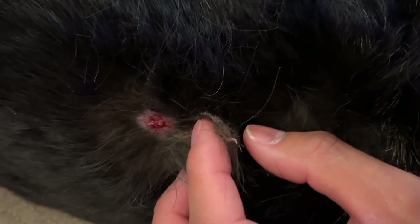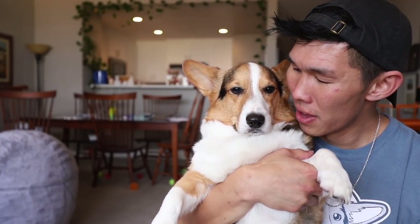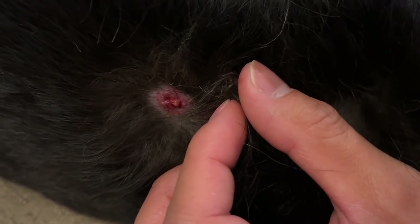I put my hand in and all of a sudden all of his fur started coming off. I was like, oh my gosh, what's going on Gatsby? You can't be dying on me! I saw something white coming out and I didn't even know what it was.